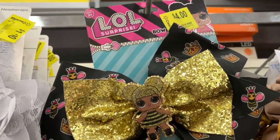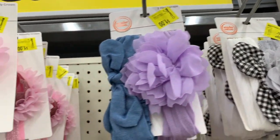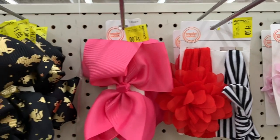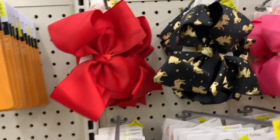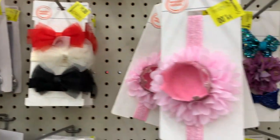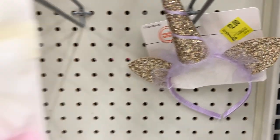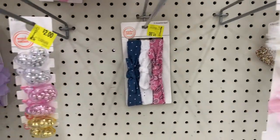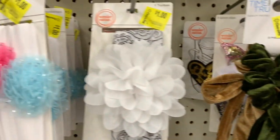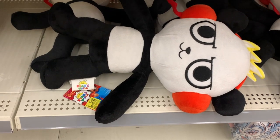We have head wraps for three dollars, scrunchies with bows, scrunchie packs for three dollars, and LOL Surprise bows for four dollars. Now we're into the one-dollar hair accessories — all by Wonder Nation, lots of two-packs, even one-dollar bows. Some of these would be super cute for babies and toddlers. Velvet ones for three dollars, others for just a dollar.